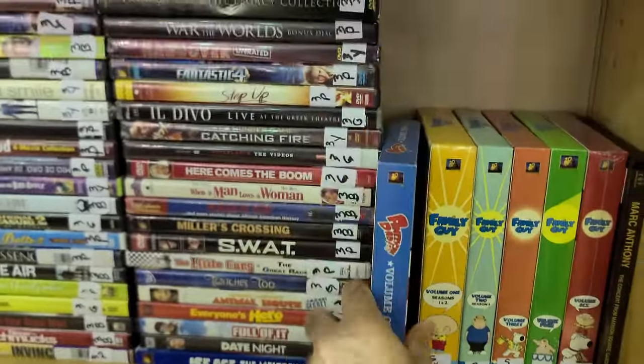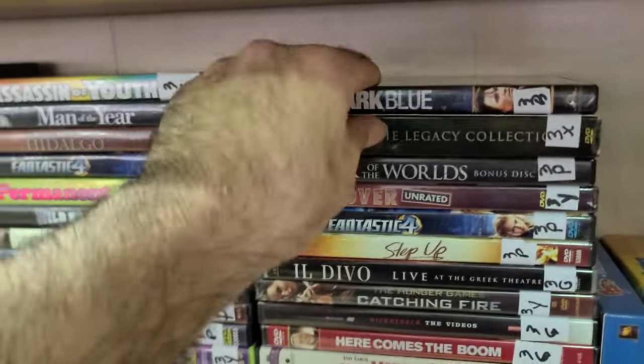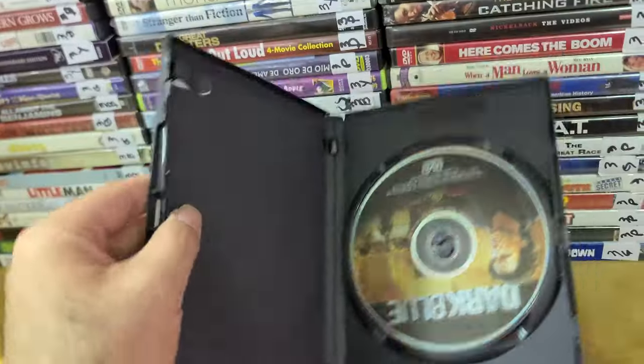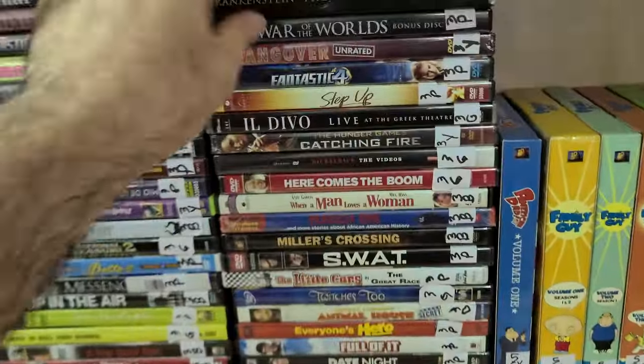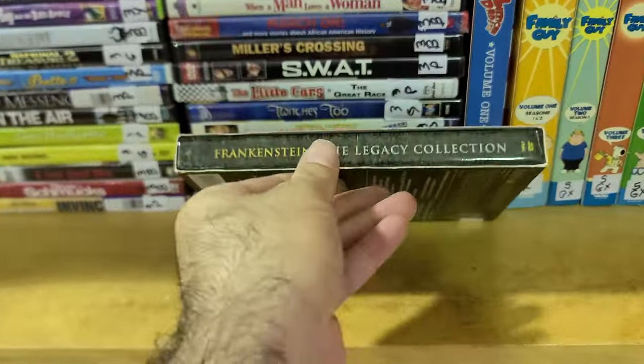Some interesting titles here — there's a Kurt Russell one, Dark Blue, one of those cop movies. May have seen it, may not — kind of one of those movies you just leave on in the background, from around '97 or so. And I thought this was a pretty good find — Frankenstein: The Legacy Collection.